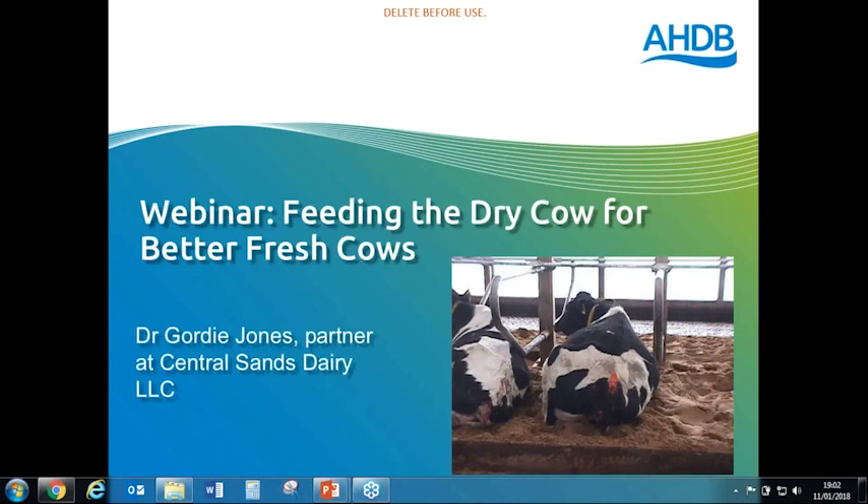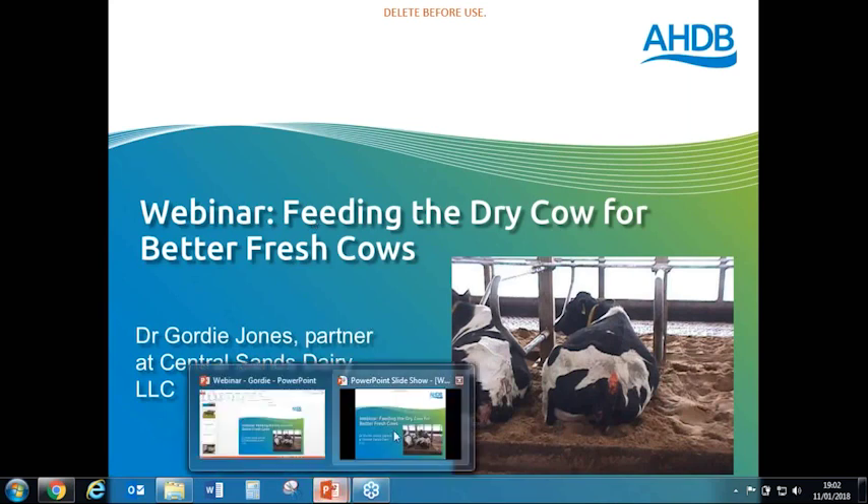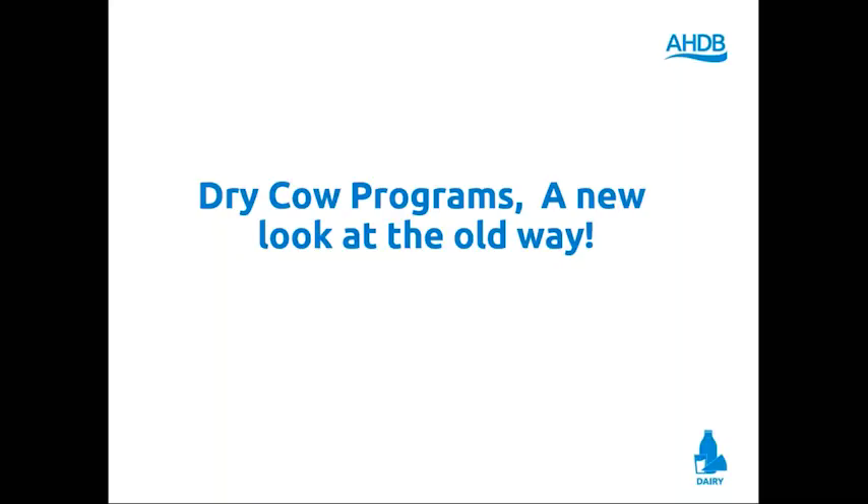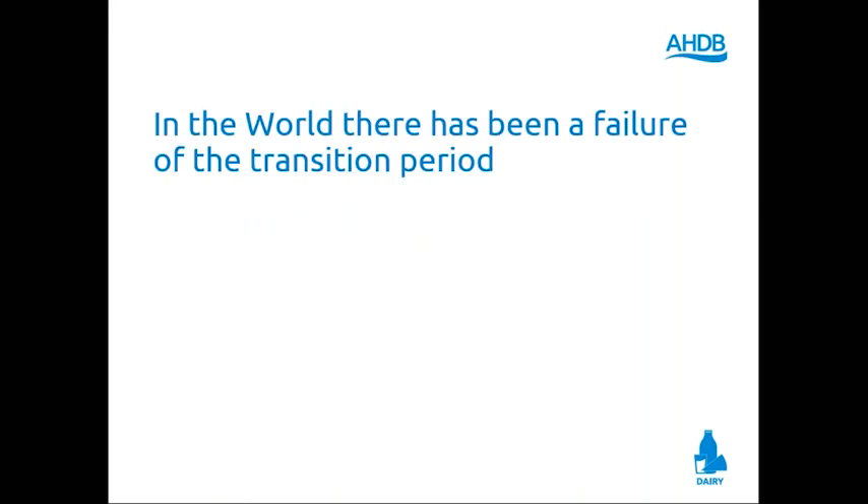We're going to move on to the Goldilocks dry cow diet. It was developed a long time ago but just recently became in vogue. This is my home dairy, Central Sands dairy. The Goldilocks dry cow diet is really a new look at an old way to feed cows. Honestly, an old way to feed cows. Across all of the world there's been a failure of the transition period — we can't get good fresh cows. They seem to have a problem.